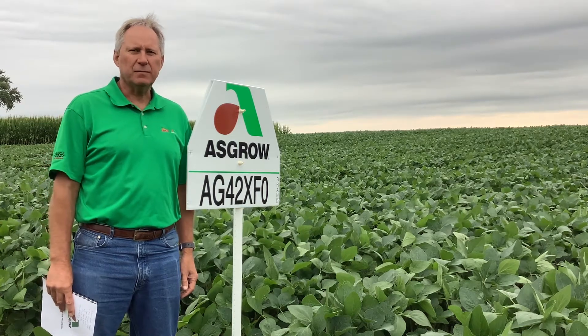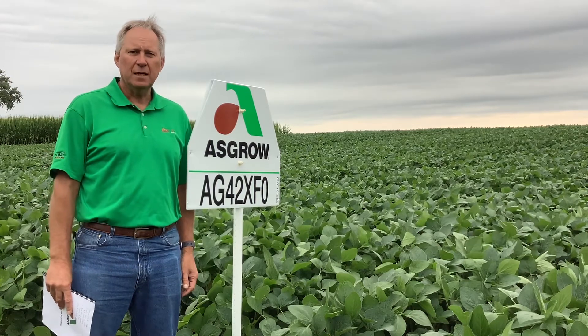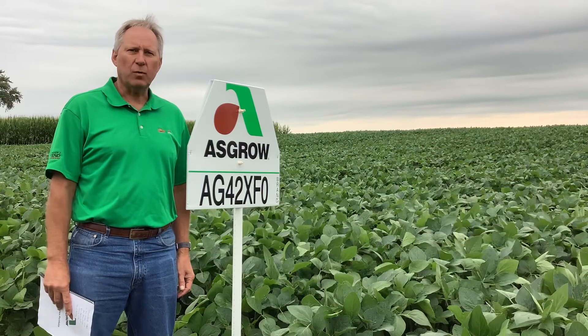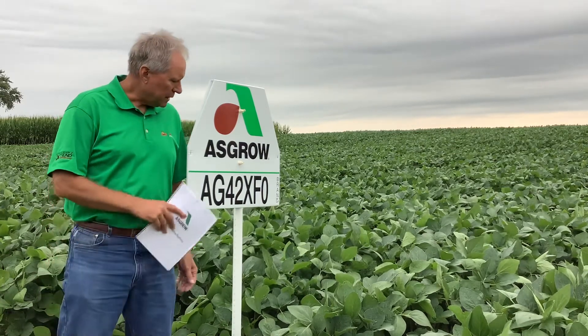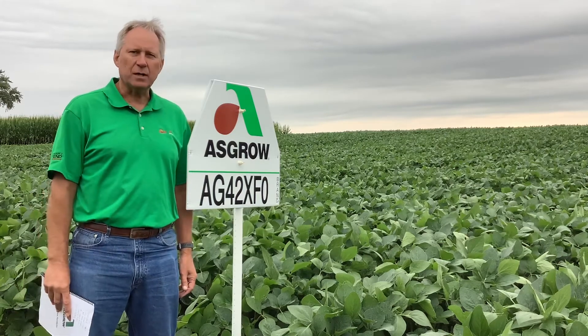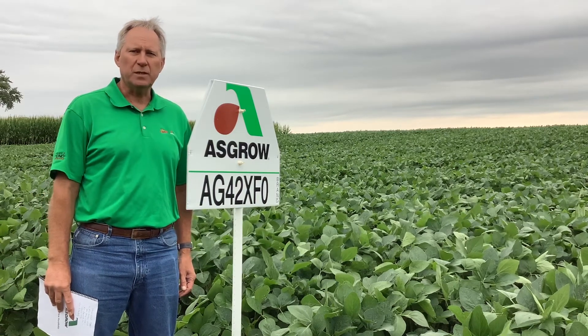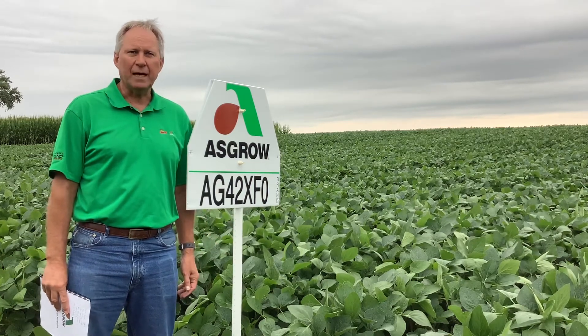Hello, my name is Galen Nehus, the field sales representative in Northeast Kansas for DeKalb and Asgrow Seed. Today I want to visit with you about a new XtendFlex product that we will be coming in our portfolio in 2021. The XtendFlex trait is currently stewarded and we are expecting export approval very soon. The product I want to visit with you about today is AG42 XFO.